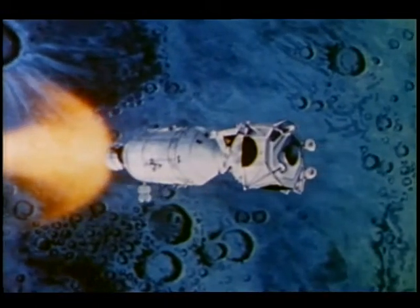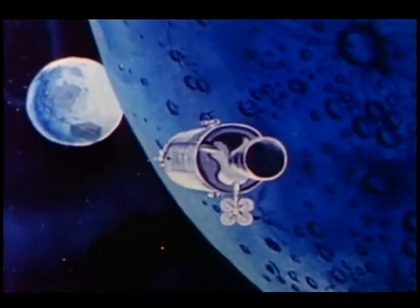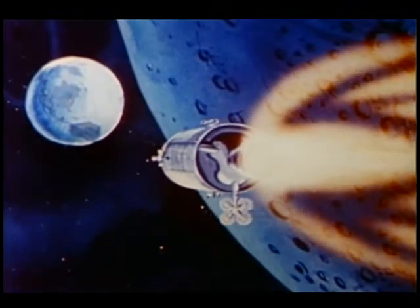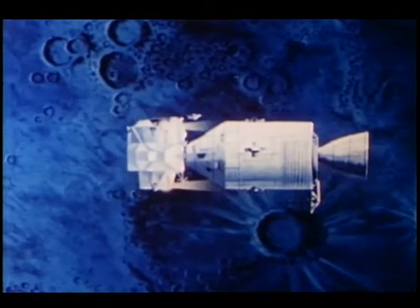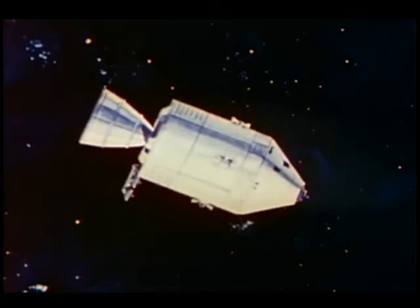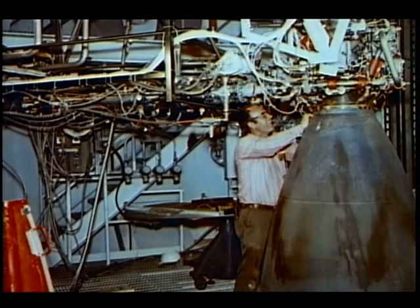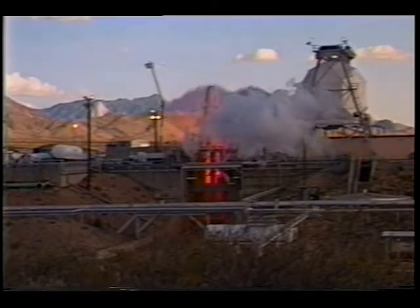The service module engine put the astronauts into lunar orbit. Then the lunar module descent engine landed them on the moon. The lunar module ascent engine blasted them off the moon and back into lunar orbit. And the service module engine brought them back home. Four dozen tiny reaction control engines on the lunar module and command service module steered the vehicles through space. Over the years, White Sands has tested more than 300 engines in over 2.1 million firings.